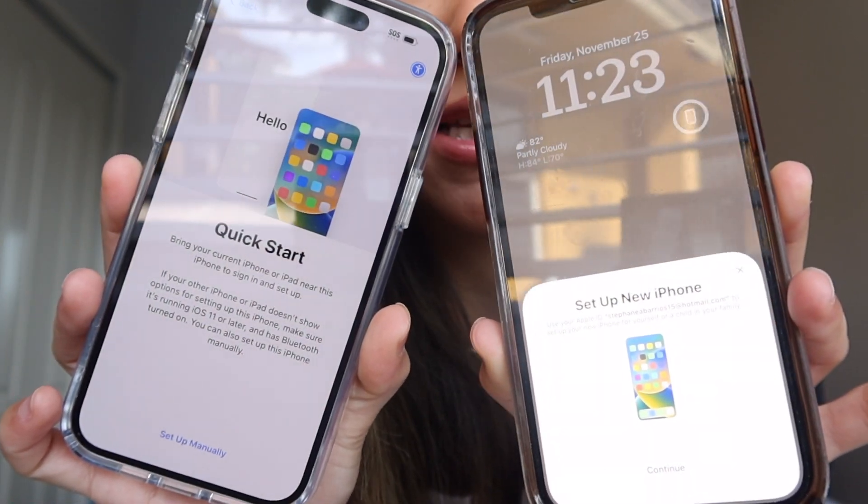Something I like that I've noticed with the new iPhone is it is so much easier to do the side-by-side setup. Instead of having to back up your iPhone to your computer and go through the whole thing, a little prompt just comes up, you scan it on your other phone, select 'Set Up New iPhone,' put in the passcode, and it's already setting up your phone. It's currently 11:23 AM — let's see how long it takes to be fully set up.